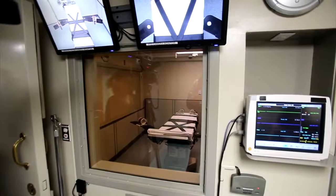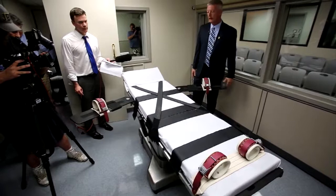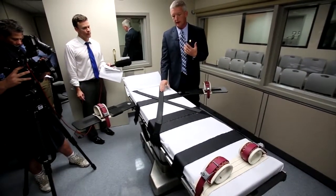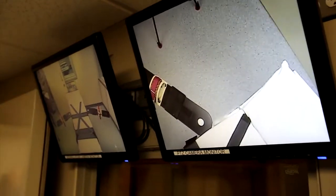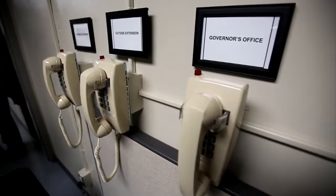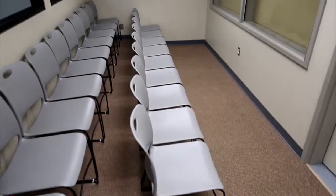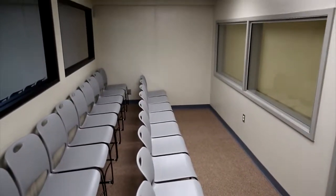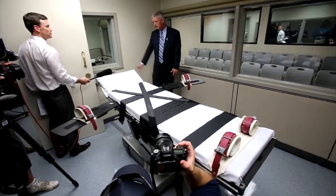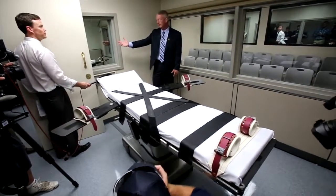The execution chamber itself doesn't look too much different. The actual room with the gurney where the inmate is put to death is slightly smaller, so that the room where the executioners administer the chemicals can be made a little bit larger. An EKG and ultrasound machines were also added, along with cameras and audio equipment. Media seating has been reduced from 12 to 5 to make room for the new accommodations.